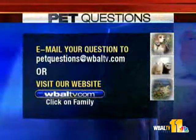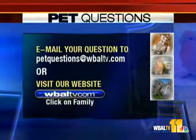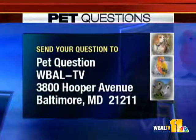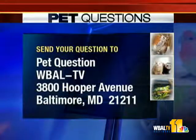Sorry to be so quick. We appreciate you being here. Absolutely, happy to be here. See you next time. And if you have a pet question, you can email your question to WBALTV.com, or you can post it on our website WBALTV.com — just click on Family. You can also send your question to Pet Questions, WBALTV, 3800 Cooper Avenue, Baltimore, Maryland, 21211. We'll see you next time.